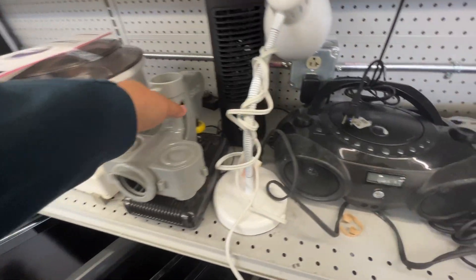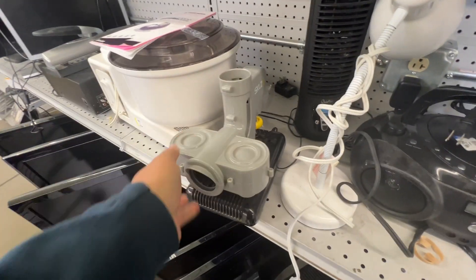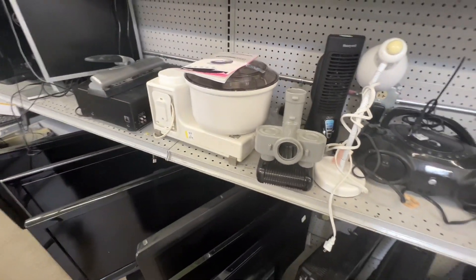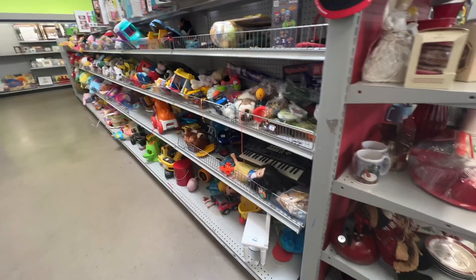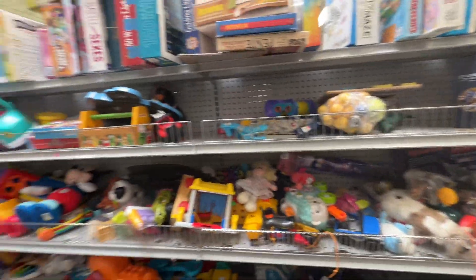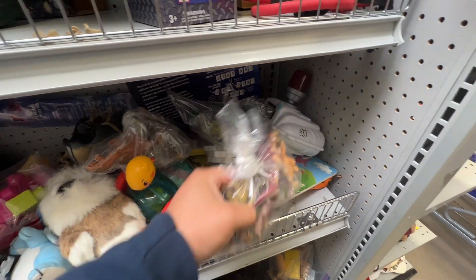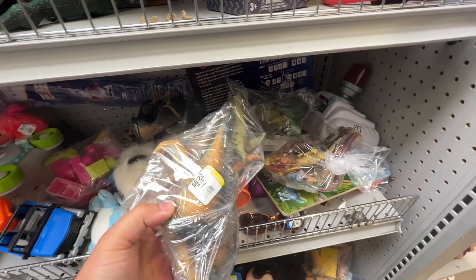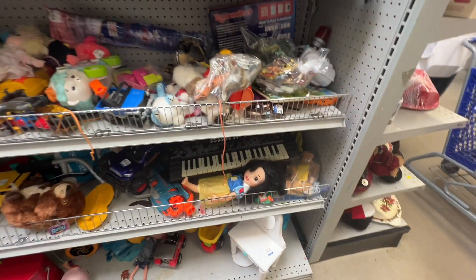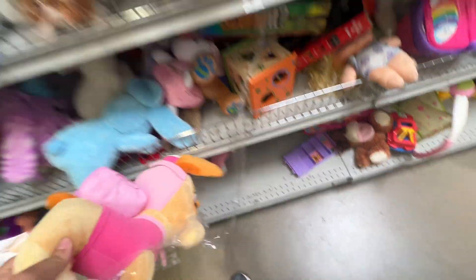I've been in the electronics section and I found this thing — I don't know if it's like a tennis ball shooter or something. Put down in the comments what you think this is, I'm super curious. Here we are in the toy section — you know this is where I make my money baby. We have some plastic dinosaurs, but these are just the cheap ones you'd get in a bucket of 100, 50, or 25.